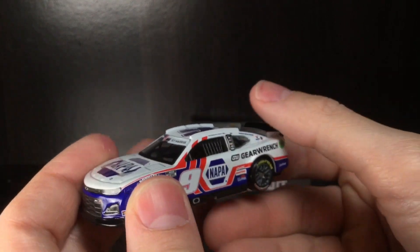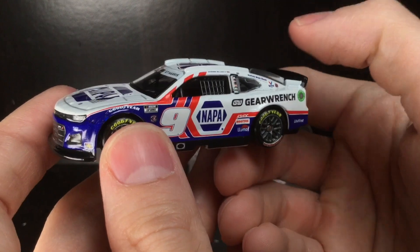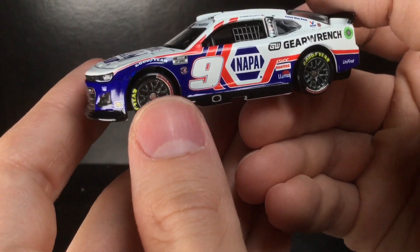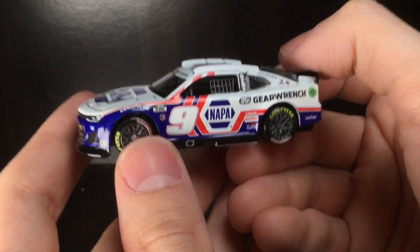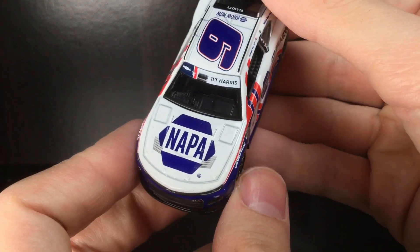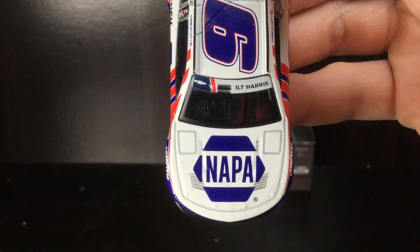All righty folks, run out the good old box and check out this patriotic Napa Auto Parts GearWrench Chevy Camaro. Holy cow. If you haven't picked up this diecast, let me be the first one to tell you — avoid the authentic version of this car at all costs. Go over there to Circle the Diecast, save yourself the time and the stress and the heartache and pick up this car in the gold series.